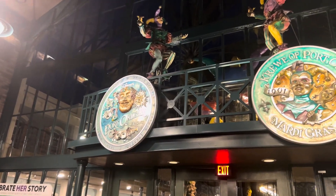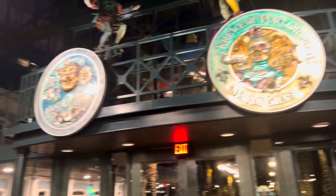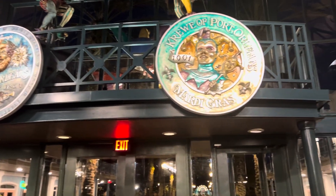This is Disney's Port Orleans French Quarter Resort here in Walt Disney World. As you can see, it's all Mardi Gras themed here, with lots of homages to New Orleans.